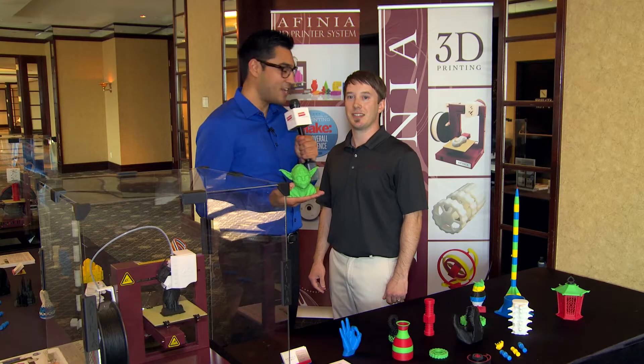What's up, guys? Adam Rodgers for Staples Tech TV. Today I'm talking to Brent from Affinia. How are you doing, Brent? I'm doing great. Glad to be here.